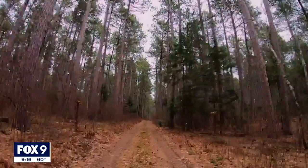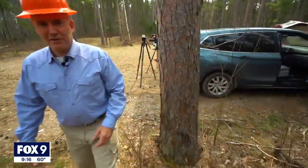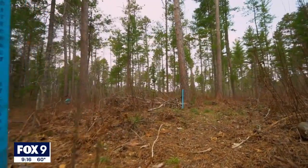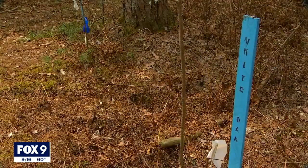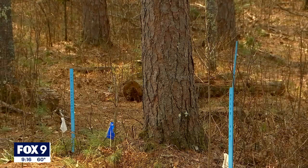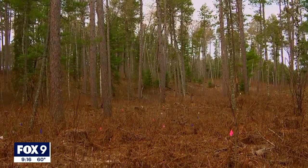But in another part of Cut Foot, a different experiment is underway. This is our tree seedling trail for this experiment — we planted hundreds of thousands of trees: white oak, black cherry, hickory. Species native to southern Minnesota were planted as a way to supplement the red pines as the climate warms.